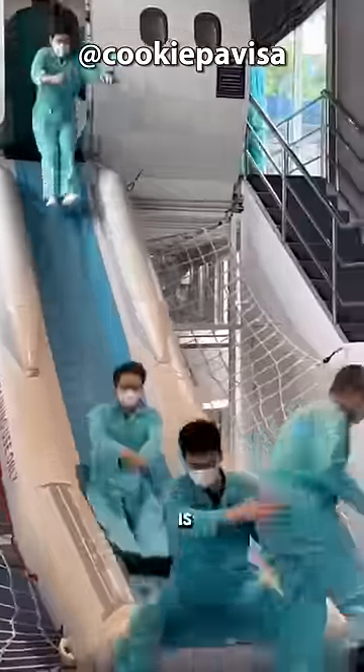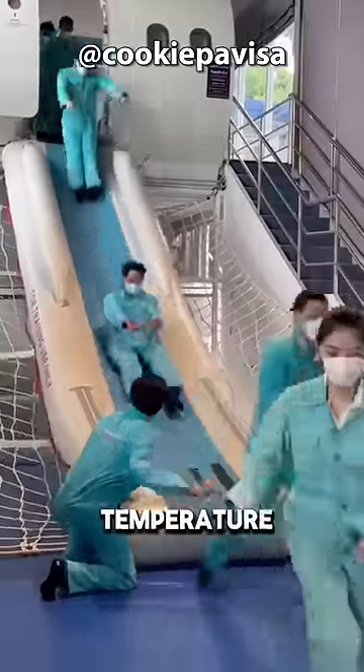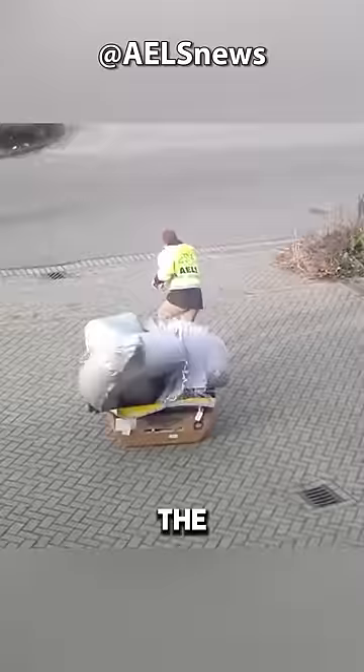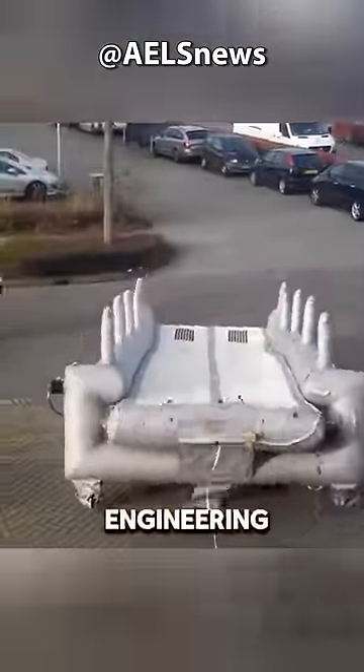The high cost of this emergency slide is mainly attributed to its stringent reliability requirements. It must operate stably for up to 10 years within a temperature range of minus 58 to plus 158 degrees Fahrenheit. The cost naturally increases due to such high standards. Despite its seemingly easy deployment and folding for recycling, it is a complex engineering task.